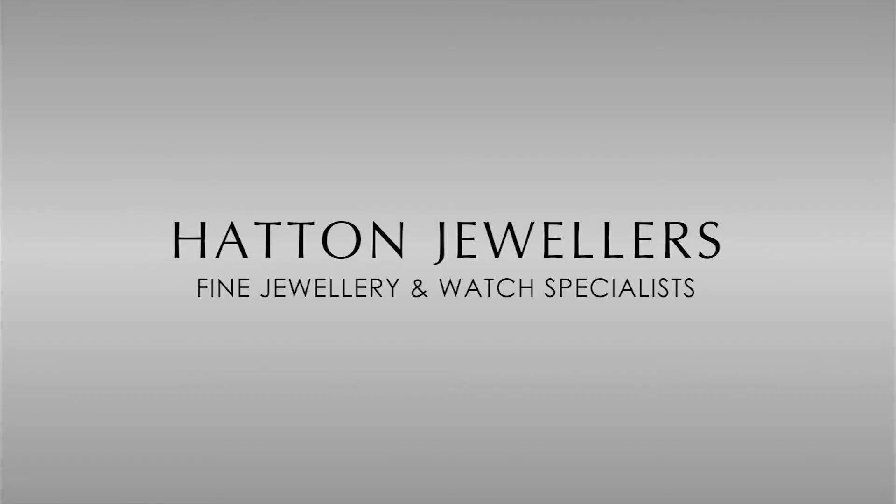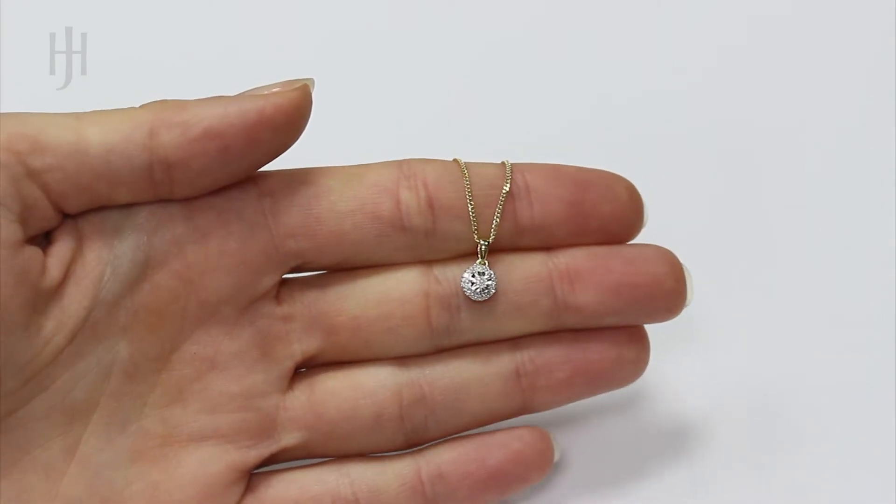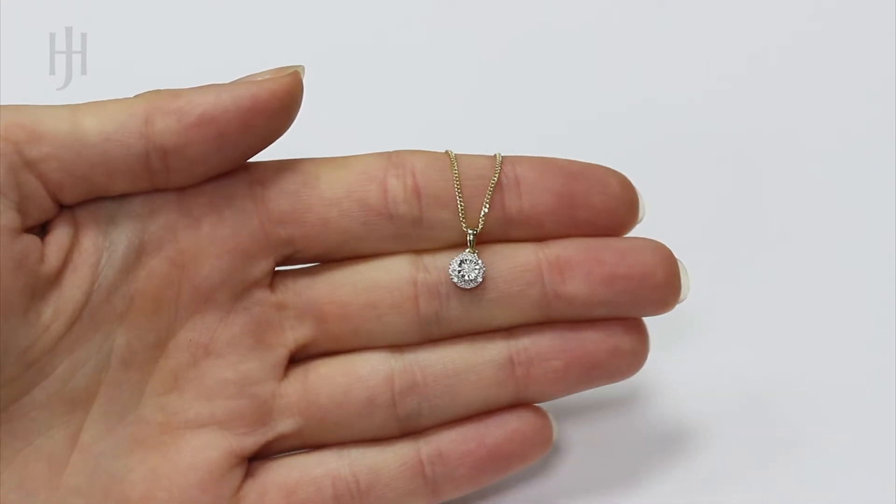Fine Diamond Jewellery from Hatton Jewellers. Handcrafted and hallmarked in the UK, our Diamond range products are presented with a luxury gift box and come complete with our authenticity certificate.